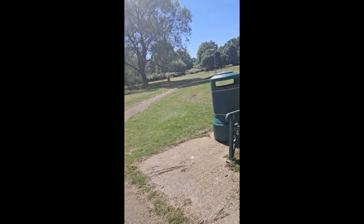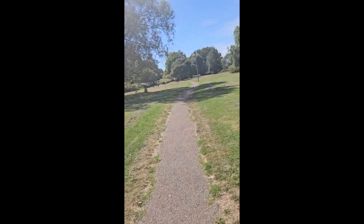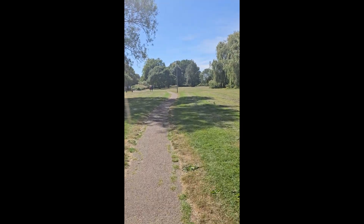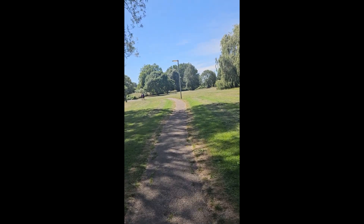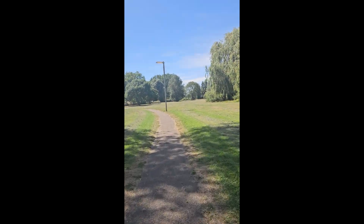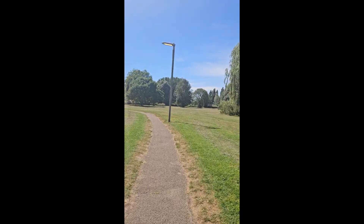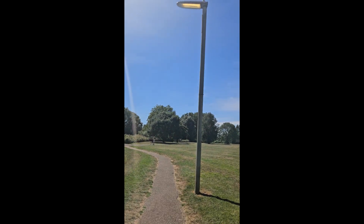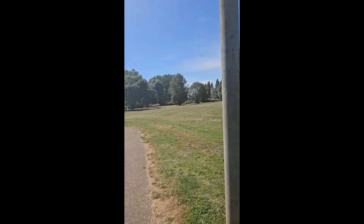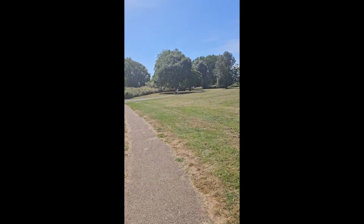You've got benches, bins, and street lighting here, which is another issue. A lot of people say the street lighting doesn't work at night. And I'm not that surprised — it's currently one o'clock in the afternoon and the street light is on.